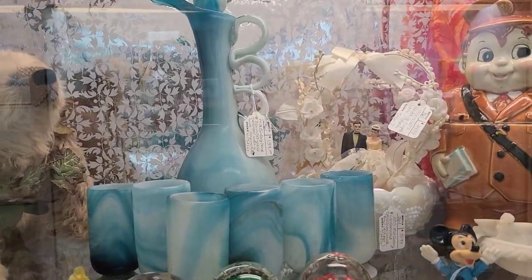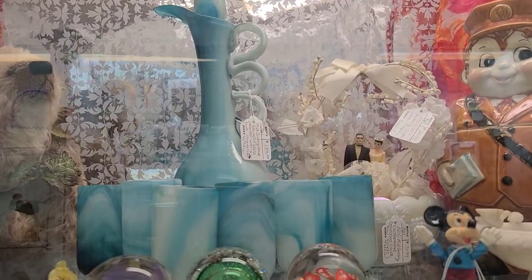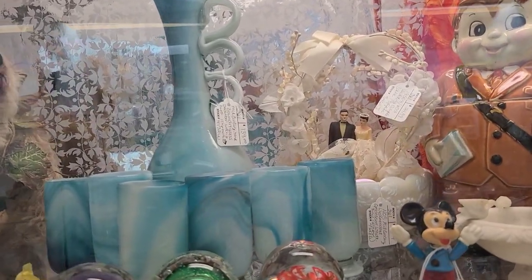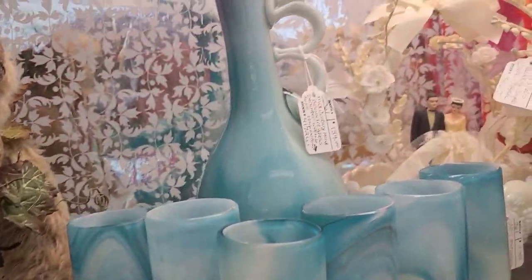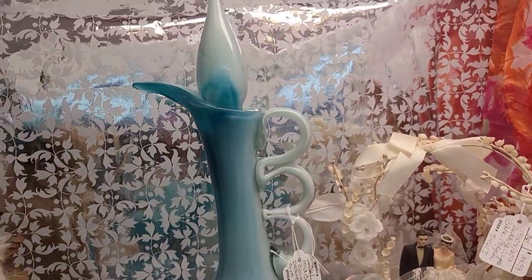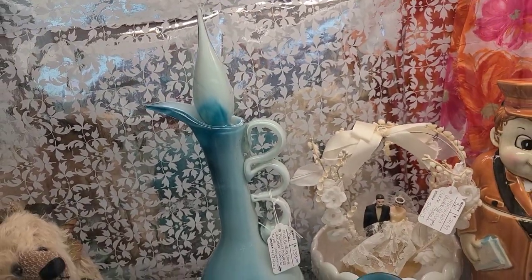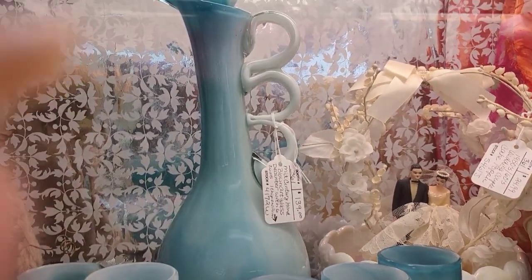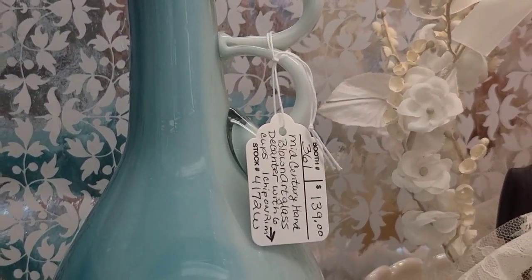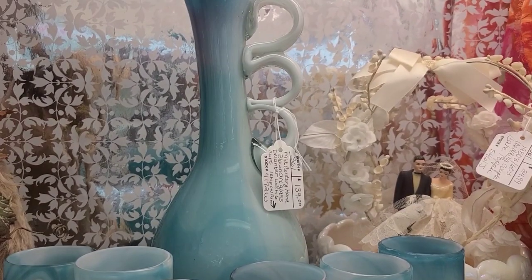Here we saw this slag glass decanter and glasses for $140. I've never seen this before, and if I had to say, it's either Empoli or Murano, which are both Italian-made glasses. But I did not know that for sure and it did not say on the tag. So if you have any information, drop it in the comments. But if I had to guess, I would say it's likely Empoli, because of the stopper style and the spout style on this decanter — it reminds me of Empoli.